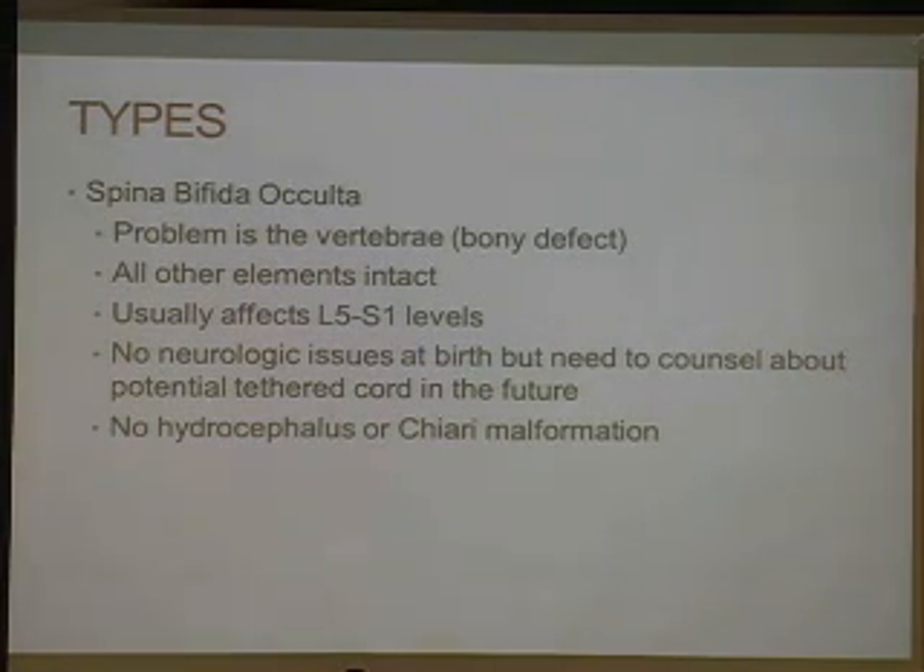There are different types of spina bifida. There's spina bifida occulta, where the problem is the vertebrae — it's a bony defect — but otherwise the spinal cord, the meninges, and all other elements are intact. It usually affects the L5, S1 levels. Typically there's no neurologic issues at birth. They don't have hydrocephalus or Chiari malformation. But as they develop, especially during growing spurts, you need to counsel them about potential tethered cord. Tethered cord is an abnormal attachment of the spinal cord at its distal end and can manifest as spasticity, severely worsening scoliosis, and changes in bowel or bladder.